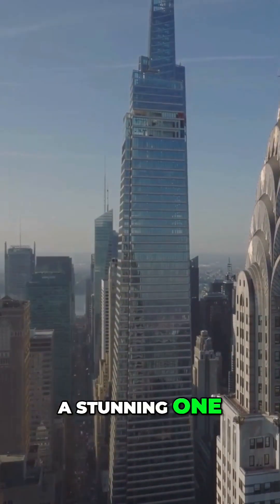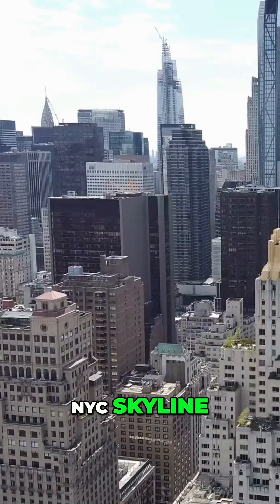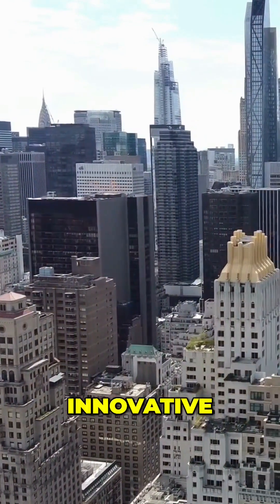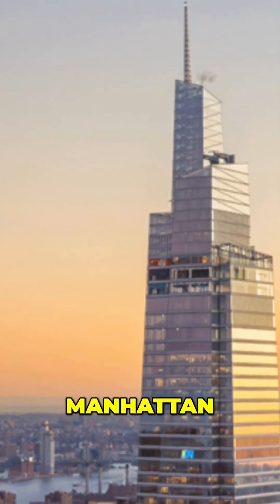One Vanderbilt, a stunning 1,401-foot skyscraper, reshapes the NYC skyline with its sleek, modern design. The tower's innovative design blends seamlessly with the historic charm of midtown Manhattan.